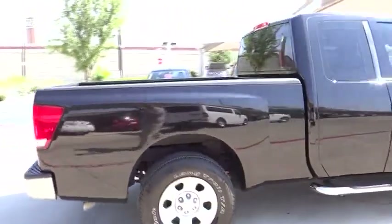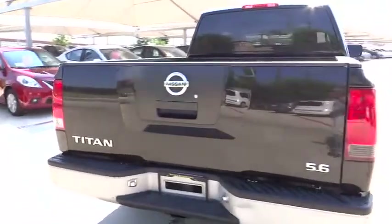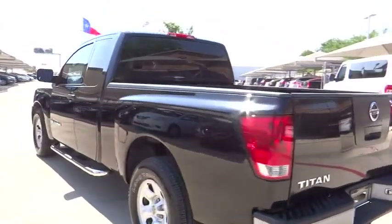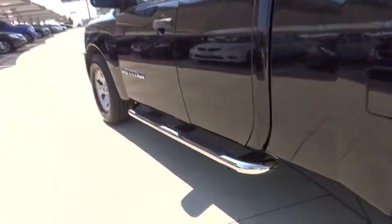This vehicle has less than 105,000 miles. Here are some of this vehicle's great options: automatic transmission, cruise control, passenger airbag, speed proportional power steering, tachometer, tilt steering wheel. Take this vehicle for a spin and see why so many shoppers are now proud owners.